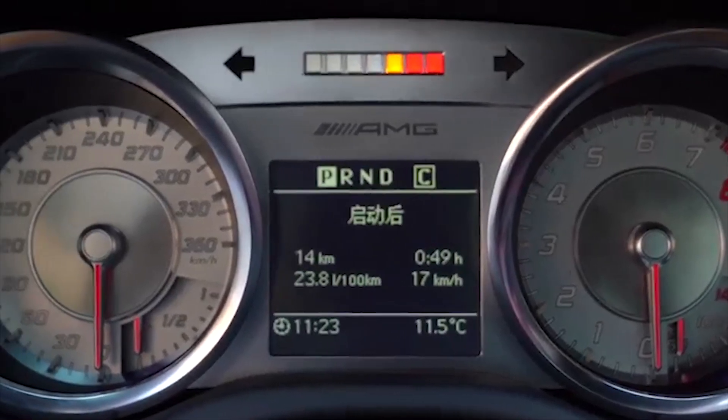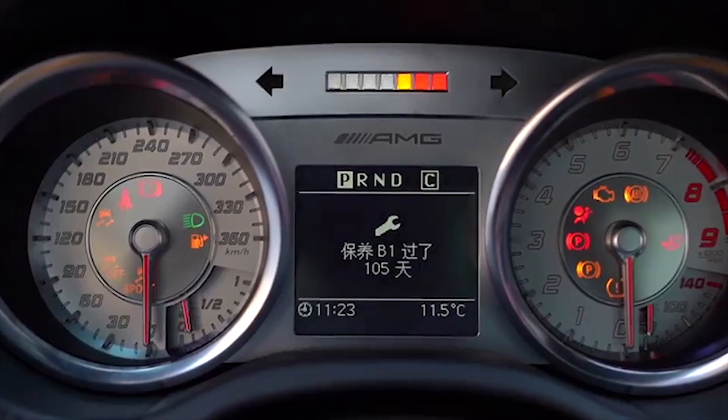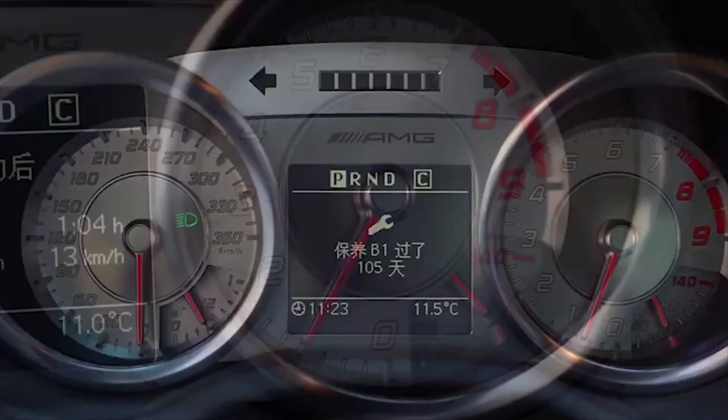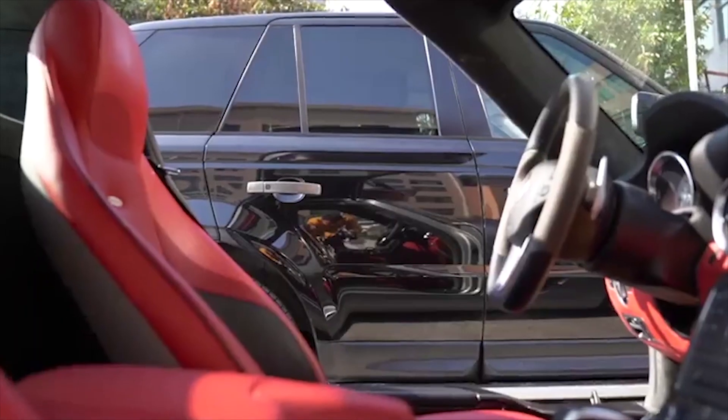Inside, there are stunning jet engine air vents, beautifully trimmed leather seats with quilted leather and red stitching in the faster GT version, and classy metal trims. The GT version also adds dark and light clusters, red brake calipers, and the option of red seatbelts.